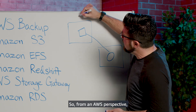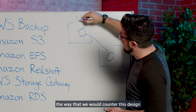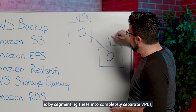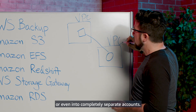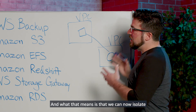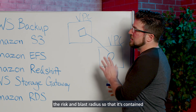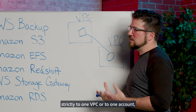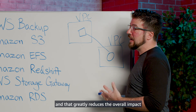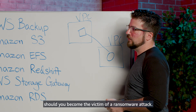From an AWS perspective, the way that we would counter this design is by segmenting these into completely separate VPCs or even into completely separate accounts. What that means is that we can now isolate the risk and blast radius so that it's contained strictly to one VPC or to one account. And that greatly reduces the overall impact should you become the victim of a ransomware attack.